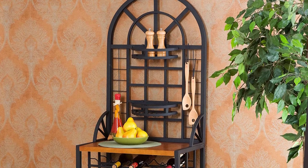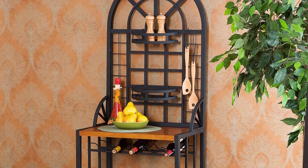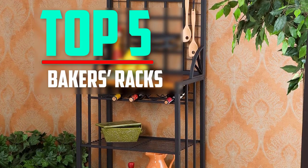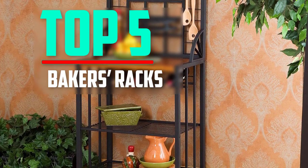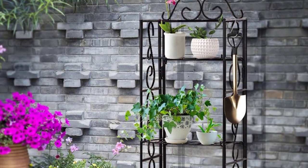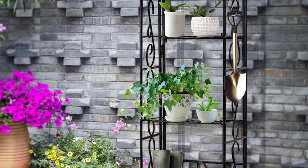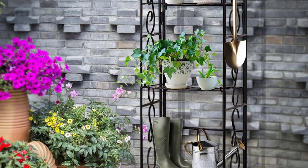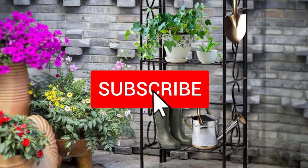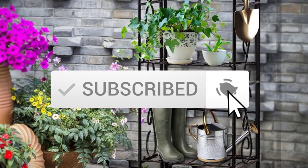Hello everyone, welcome back to another new video. In this video I'm going to talk about the top 5 best bakers racks available on the market. I made this list based on my personal research and I tried to list them based on price, quality, durability, and more. If you want to see more information and the updated price, you can check out the description below. Also make sure to subscribe for more reviews. Let's get started.